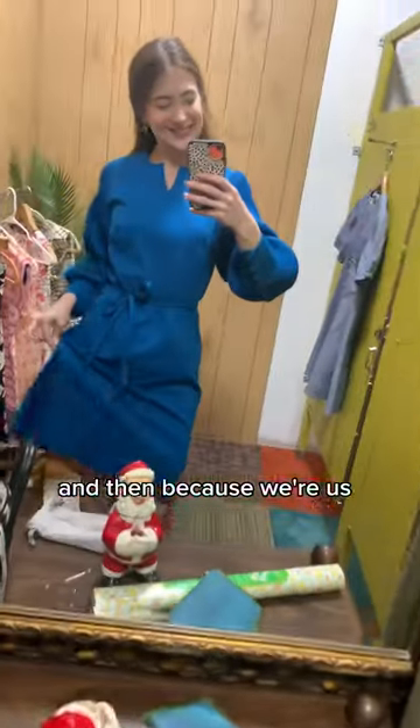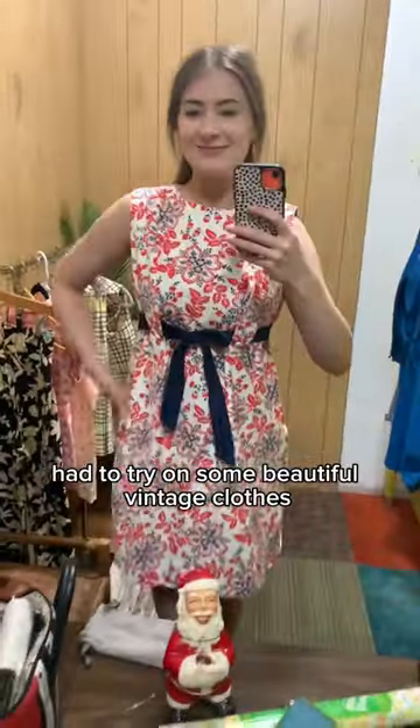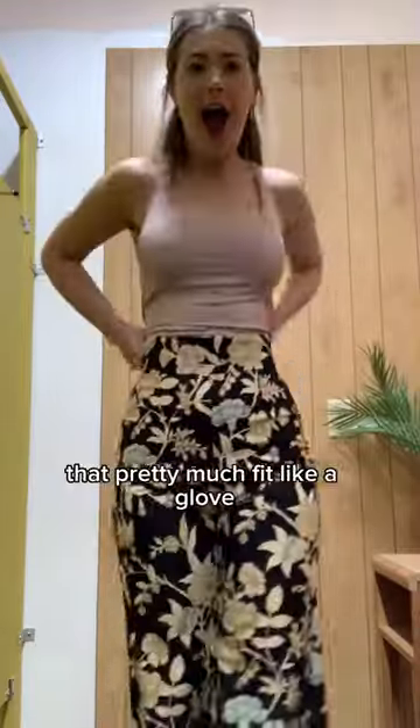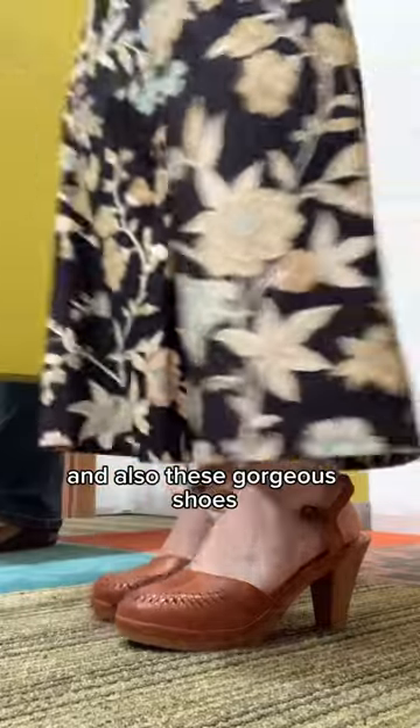Because we're us, I of course had to try on some beautiful vintage clothes. I do think the winner of the day were these 1970s pants that pretty much fit like a glove, and also these gorgeous shoes.